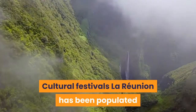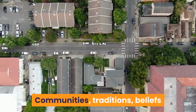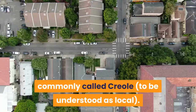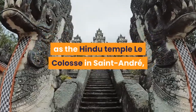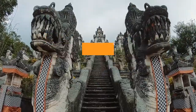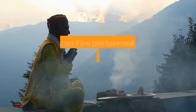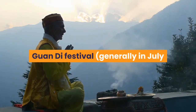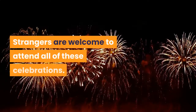Cultural festivals. La Réunion has been populated by people of various ethnicities over time. Today it is a melting pot of African, Malagasy, Indian, Chinese and European origins. Communities, traditions, beliefs and ways of life have blended to form a unique culture on the island, commonly called Creole — meaning local. Get to know the island's multicultural background through museums, but also by visiting religious venues such as the Hindu Temple Le Colosse in Saint-André, or the Chinese Guandi Temple in Saint-Pierre, the largest venue of its kind in the Indian Ocean. Look at the calendar to find out if you can witness highlights such as a Walk on Fire performed by the Tamil community in December to January to honor Goddess Pandiyale, the Chinese Guandi Festival generally in July or August, or the Hindu Celebration of Light, Diwali, in November. Strangers are welcome to attend all of these celebrations, and some are even designed to share the community's culture with outsiders.